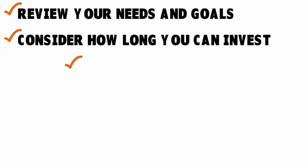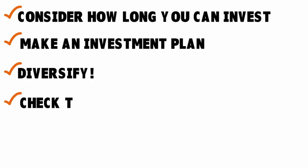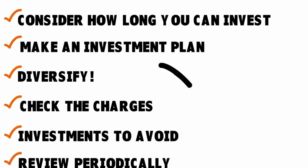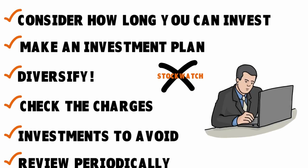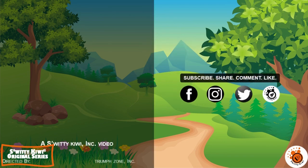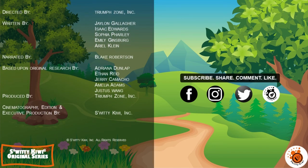Consider how long you want to invest, adopt and execute an investment plan, and diversify all the time. Check the charges — investment fees can eat away at your profits. Find out which investments to absolutely avoid, and review your portfolio periodically — not constantly, but maybe twice a year or every quarter. That could be just 30 minutes to one hour on a weekend afternoon. Thank you so much for listening, and remember: stay marvellous.